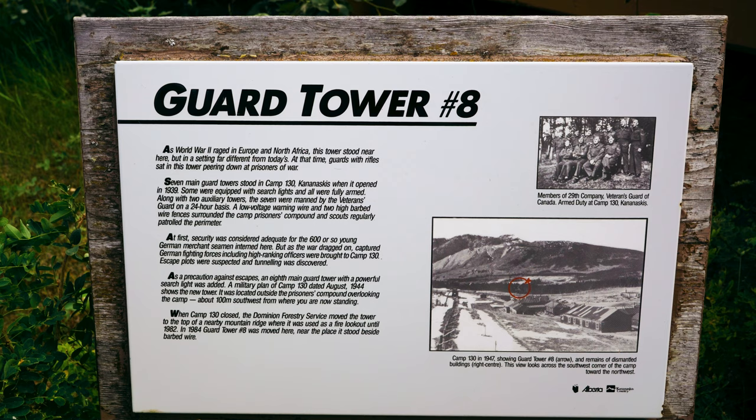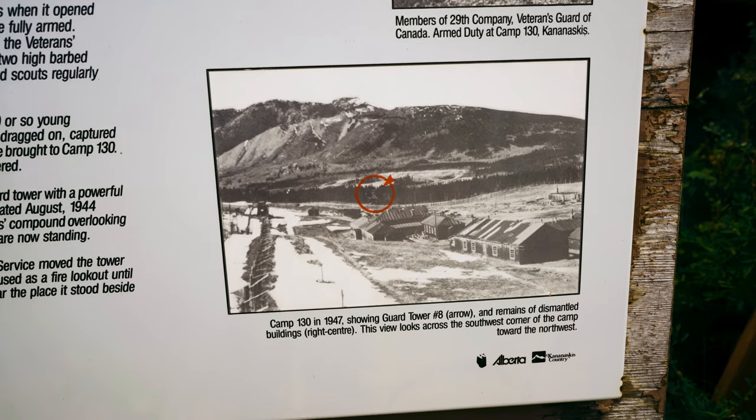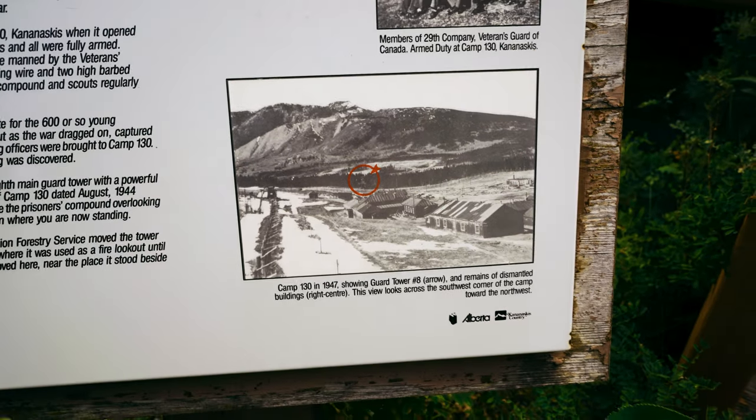Guard Tower number 8: as World War II raged in Europe and North Africa, this tower stood near here but in a setting far different from today's. At that time, guards with rifles sat in this tower peering down at prisoners of war. There were seven main guard towers and this was called Camp 130, opened in 1939. And there's a look at the original camp in the background — circled in red — that's Guard Tower number 8 from 1947.